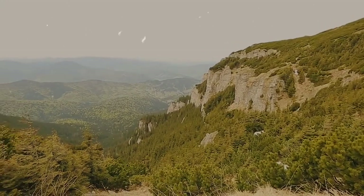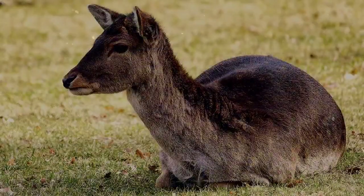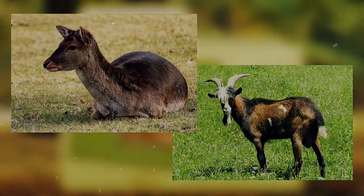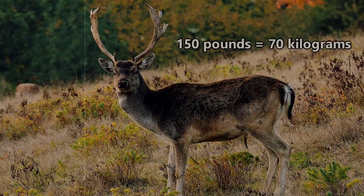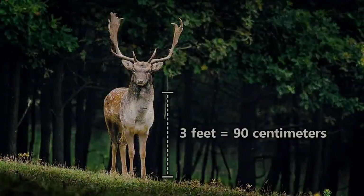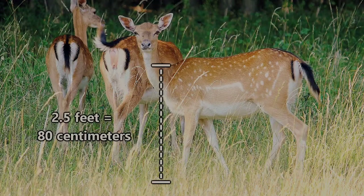They tend to favor wooded areas with underbrush and large grassy meadows interspersed. They're considered a mid-sized deer and could be seen as just slightly larger than the domestic goat. Males are slightly larger than females, averaging around 150 pounds in weight, with females at about 90 pounds. Male shoulder height is about 3 feet and female shoulder height is around 2.5 feet.